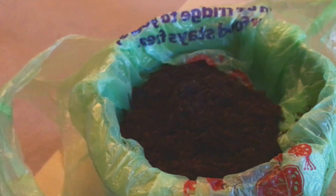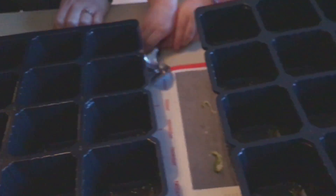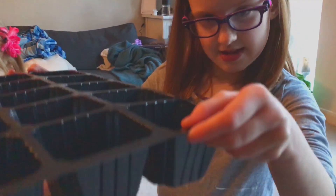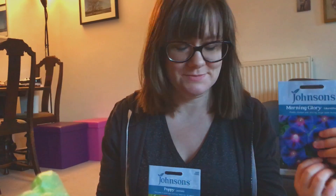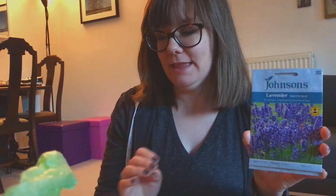We've got a pot full of dirt, the little empty planters, and we also got cool spoons. Abigail picked out morning glories, Madeline picked out poppies, Michael picked out lavender, and I picked out cosmos.